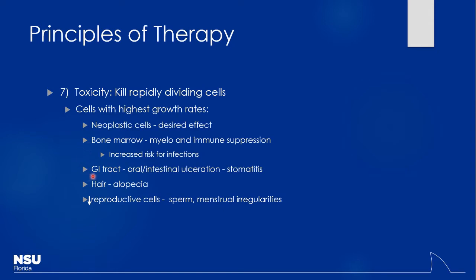The GI tract is a huge one — nausea, vomiting, and diarrhea are very common. Stomatitis is a real issue, leading to oral infections and poor oral intake, so sometimes patients need IV nutrition to get any calories in. Alopecia is another effect. Reproductive cells are affected as well — sperm production goes down, and there can be significant menstrual irregularities. These patients should not get pregnant on active chemotherapy because a fetus is entirely made up of rapidly dividing cells, and these medications are highly teratogenic. Some of these drugs are also used for autoimmune conditions to tamp down immune response.